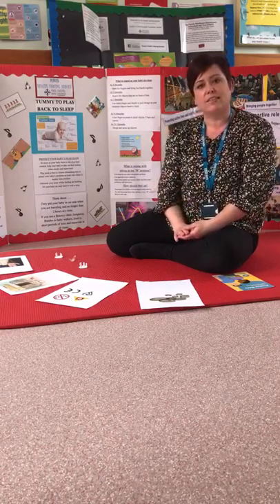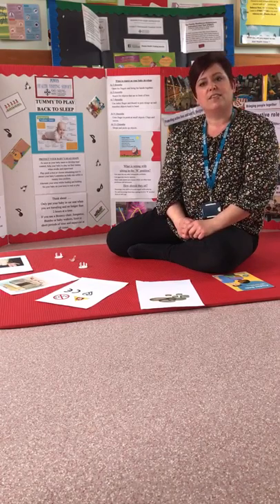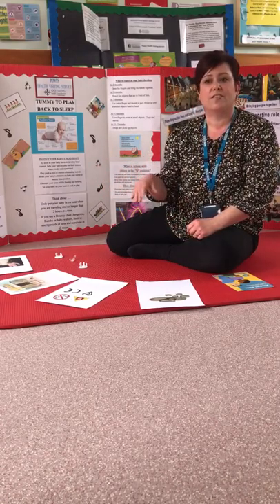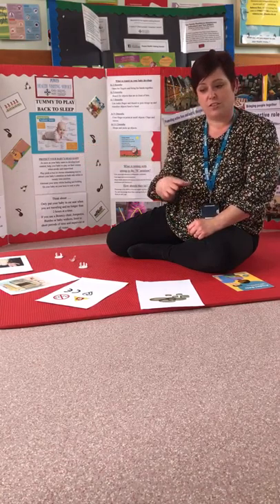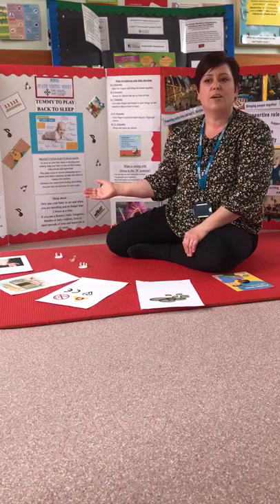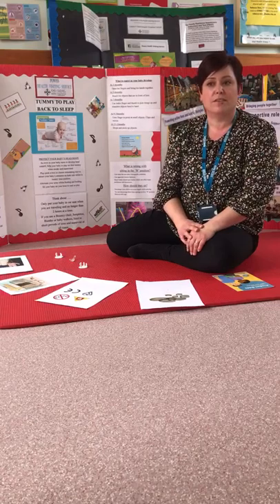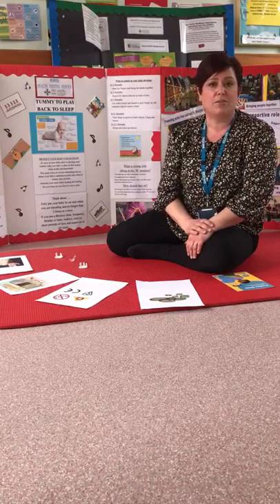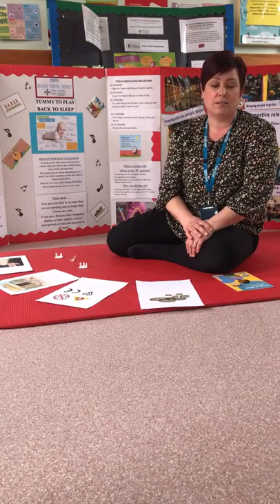When looking at equipment like bumbos, jumperoos, baby walkers, and door bouncers, we don't tend to recommend them because they aren't good for your child's development, and there's an extra risk that they can reach places they otherwise couldn't — for instance, a baby walker might allow a child to reach a tabletop. Tummy time and floor play are very important. If you do use any of these products, use them for a very short period of time only. Bumbos and baby bouncing chairs must always be on the floor, not on a tabletop, as a fall from height poses a big risk of injury.